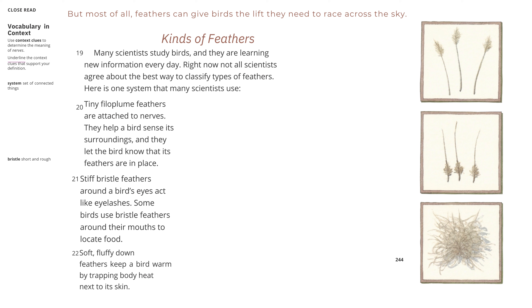But most of all, feathers can give birds the lift they need to race across the sky.